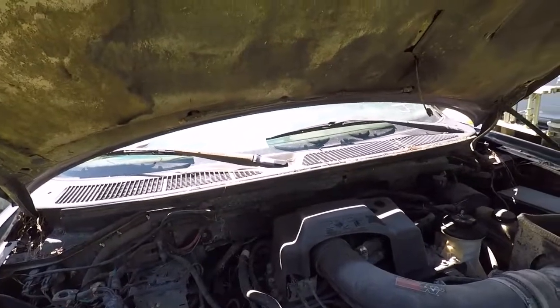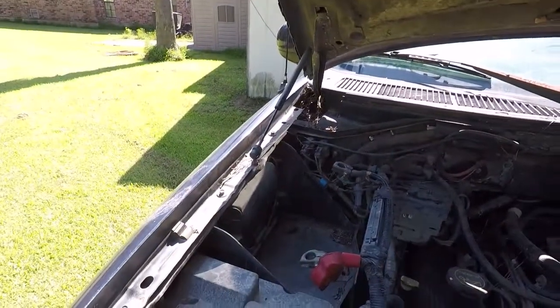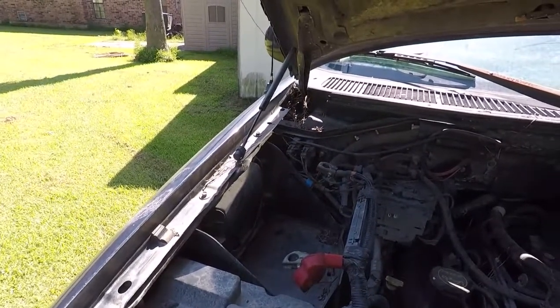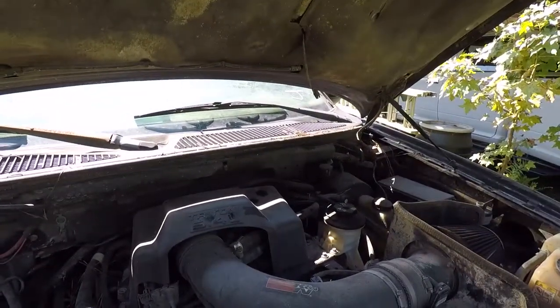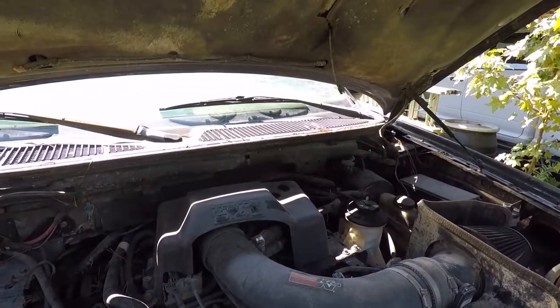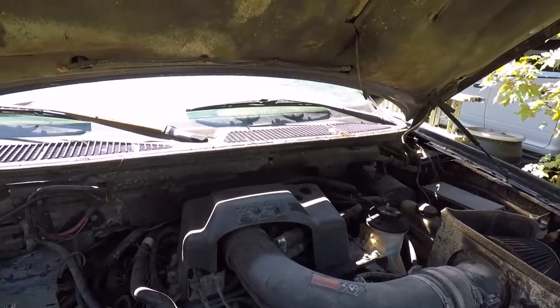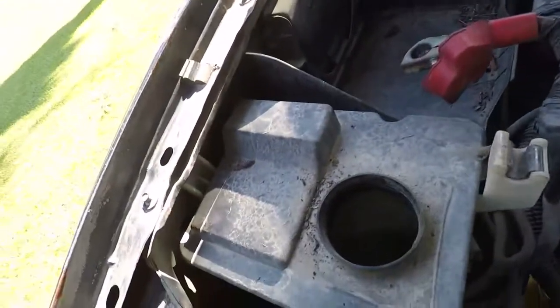Here we are. It got picked up by somebody - most likely has been sitting at whoever owned it's house for a while, although the title is coming from a car yard, which makes me think it could have even been a repo at some point.